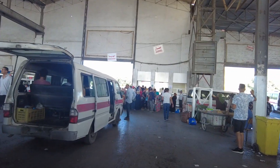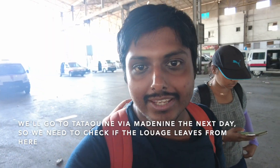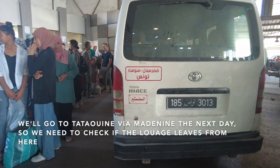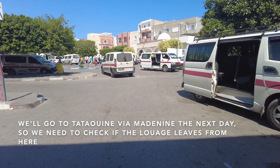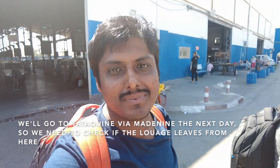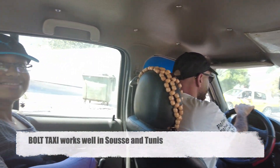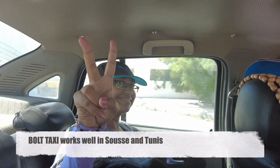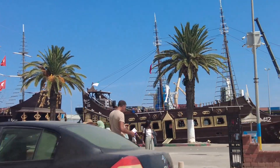We have reached Sousse. We'll take a taxi from the louage station to our hotel, Hotel Paris. Tomorrow we are going to come back here to take a louage to Matmata, so we confirmed this is indeed the correct louage stop to go to Matmata, and then on to Tataouine. From the louage stop we are now in the Medina area of Sousse.